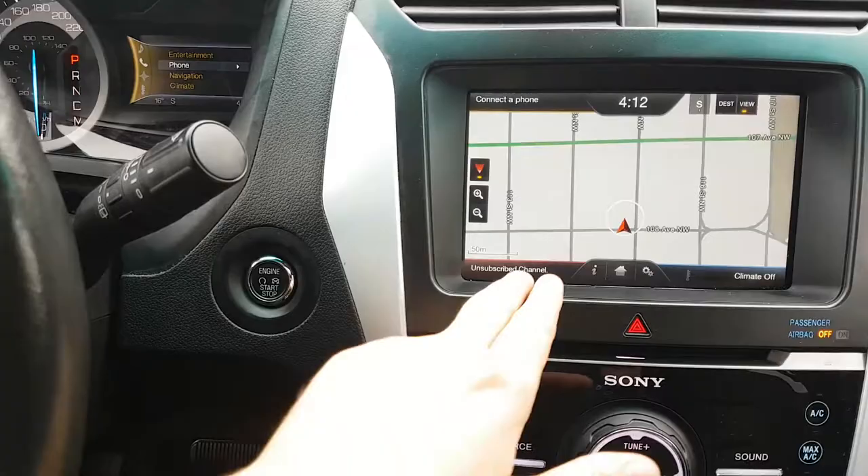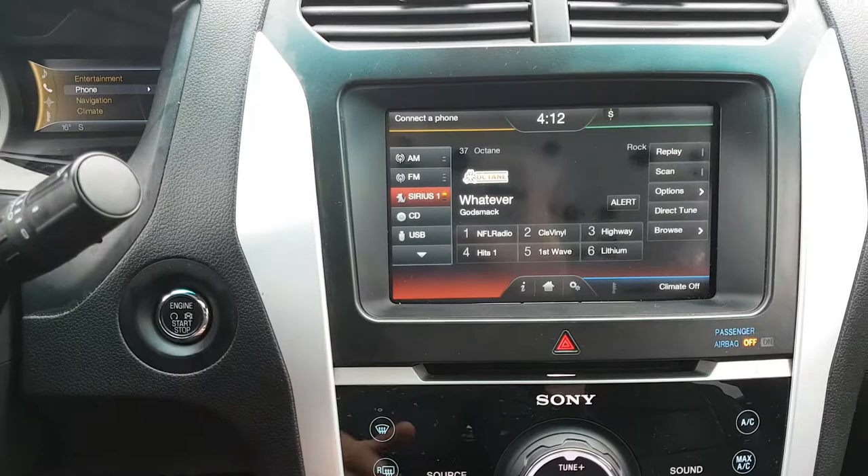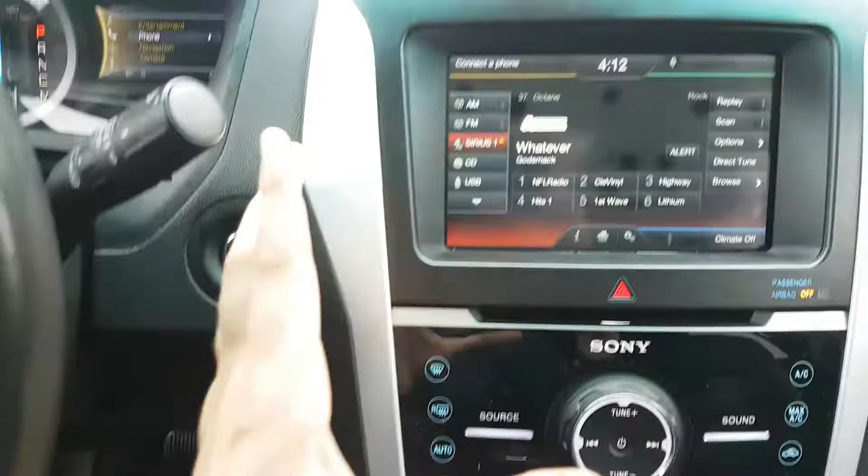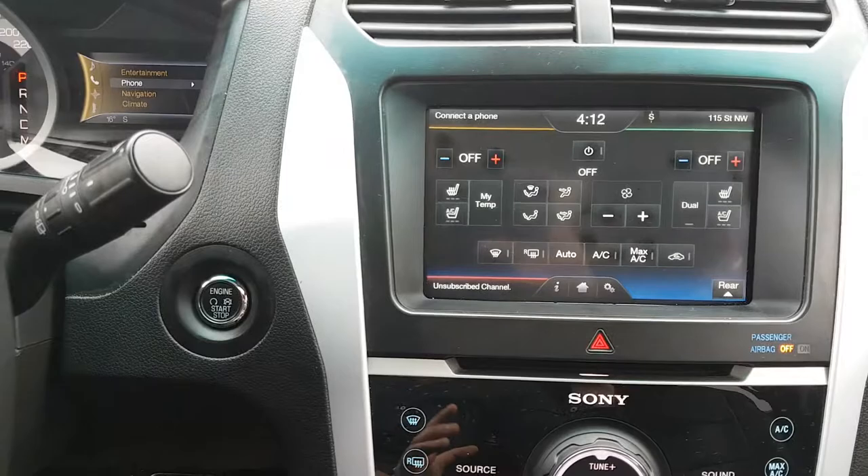To the right of that you have your navigation, which is of course going to give you directions to where you need to go. In this vehicle you have AM/FM radio, Sirius satellite radio, Bluetooth, USB and auxiliary input, and a CD player as well. This vehicle also comes with a premium Sony sound system, so no matter what you choose to listen to, it's going to sound great.